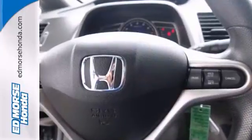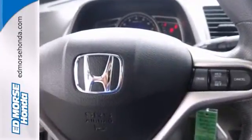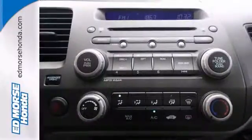It's equipped with a 7-year, 100,000-mile powertrain warranty and a 12-month, 12,000-mile non-powertrain coverage. It's got your back from head to toe.